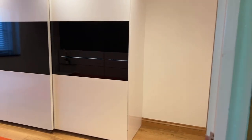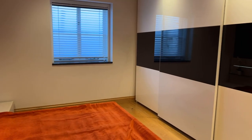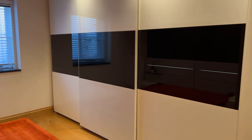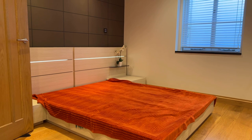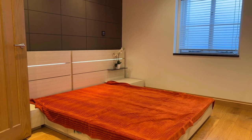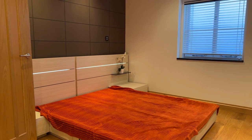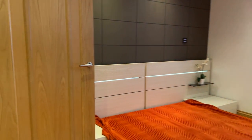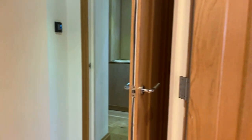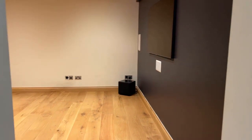Bedroom two features a king-size bed and a huge triple-fronted built-in storage wardrobe providing shelving and hanging storage space. There's still ample space for bedside tables, a chest of drawers and even a dressing table in here, so it's a really good-sized room. One thing I haven't mentioned is the integrated entertainment system which can stream 4K TV signals throughout the property, as well as music through the integrated speaker system which runs throughout the house.